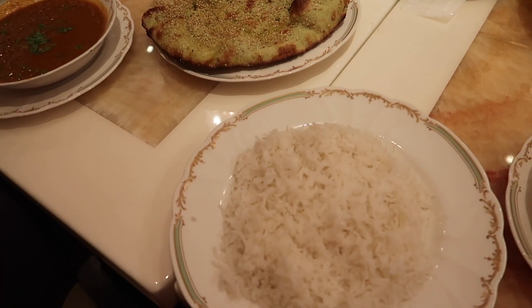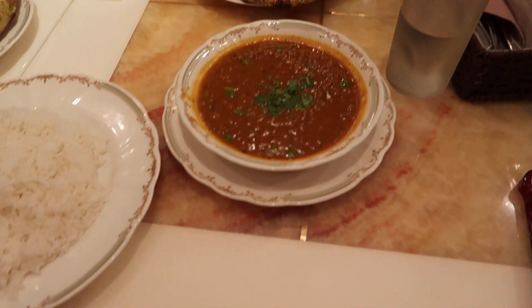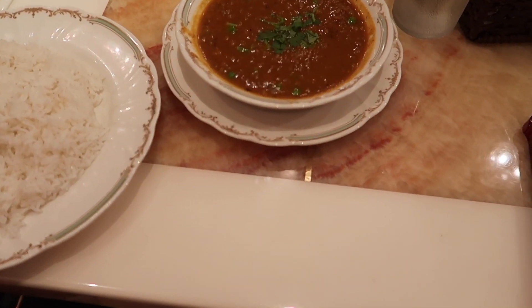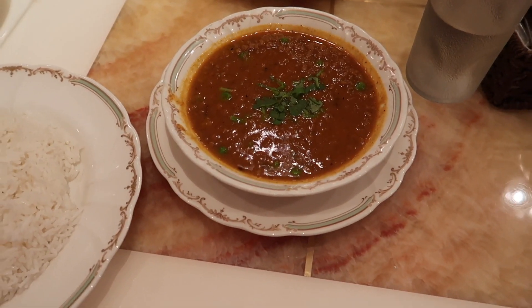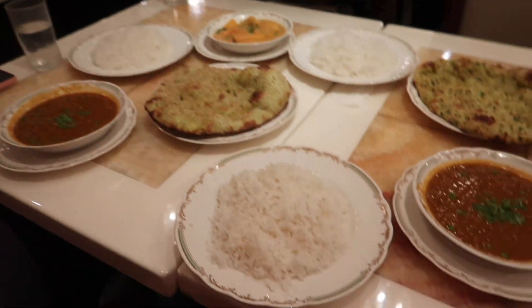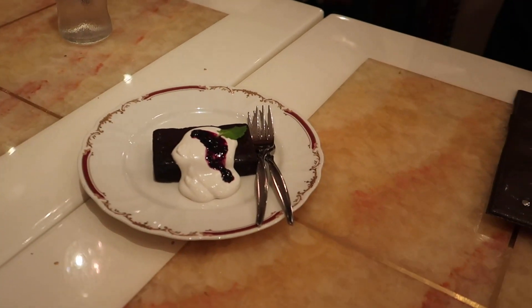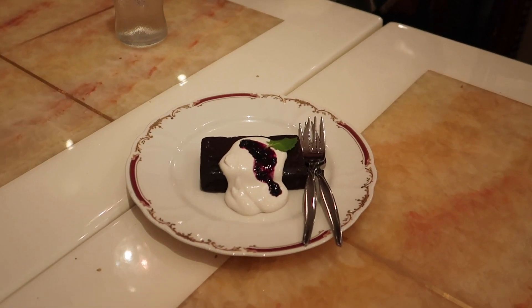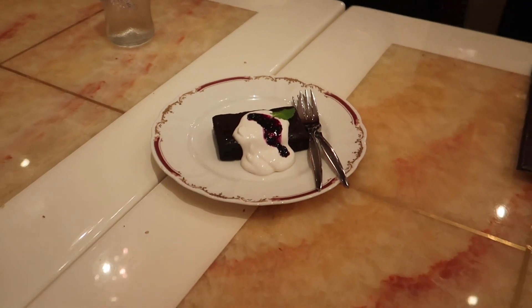Okay, we have a sesame naan, a garlic naan, some soy keema — that's like a soy mince dish — and Kirsty got a korma. It looks delicious and we all got basmati rice, so let's tuck in. And now we have a brownie with a blueberry sauce and the cream is made of soy cream — so excited!